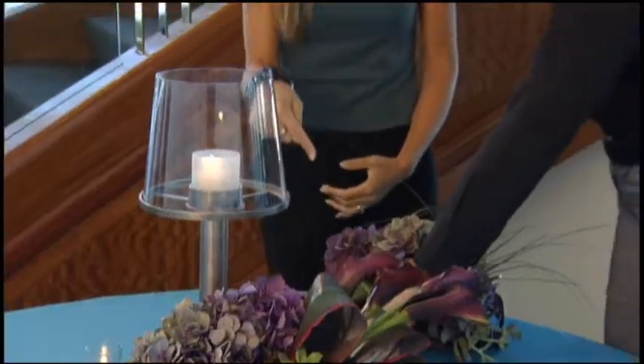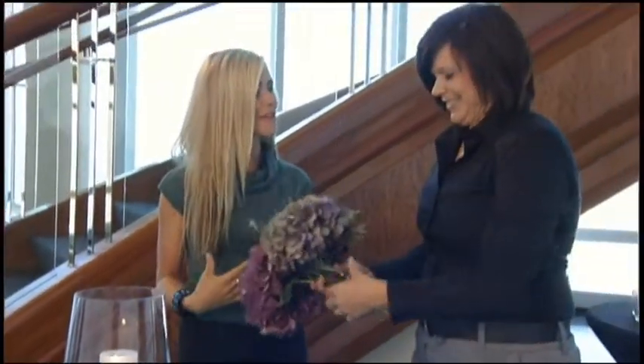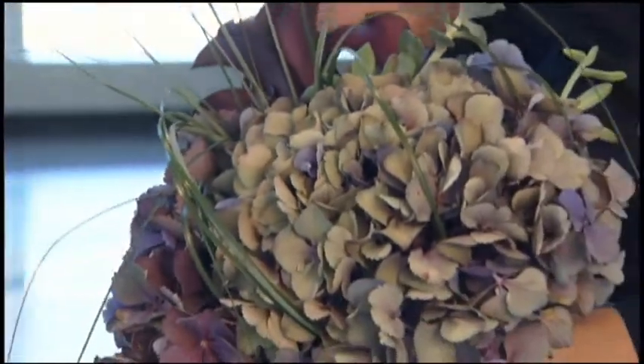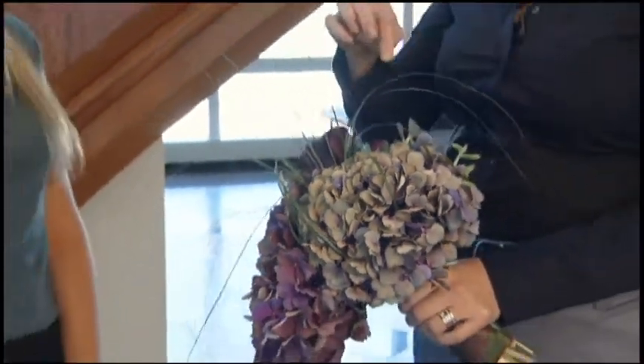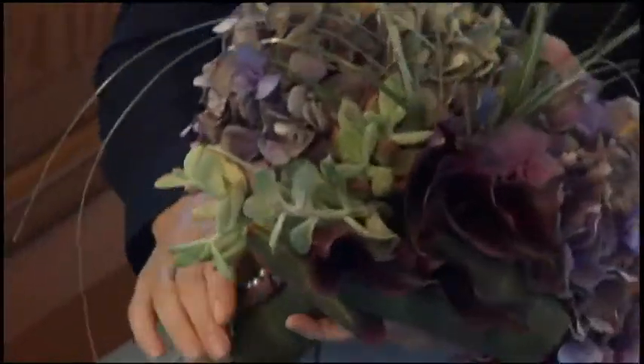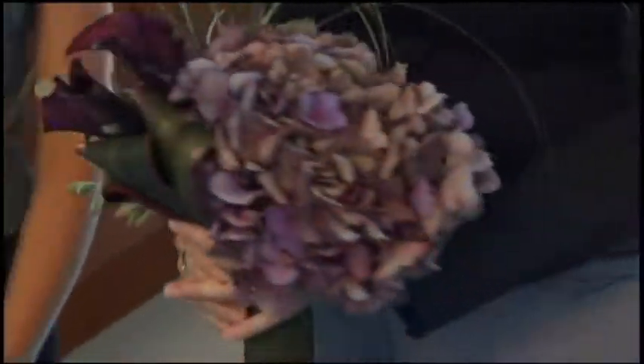Speaking of twists, look what's twisted around this bouquet. I thought that was ribbon at first. It's not — this is a leaf treatment. I really love messing around with bouquets, doing different things, making them just really special and unique and fresh and different for that particular bride. If you want something that's completely special, I think this kind of composition is really, really fun and different.